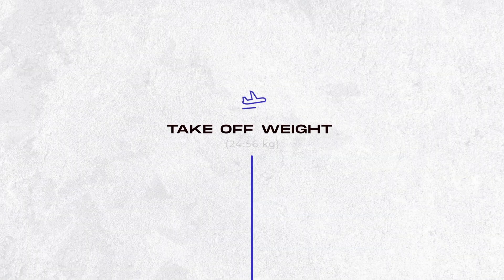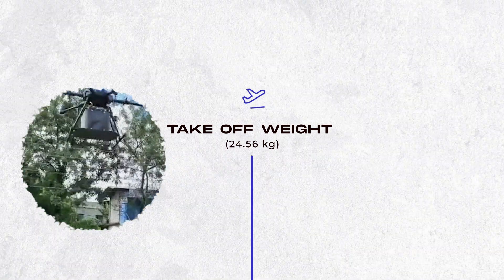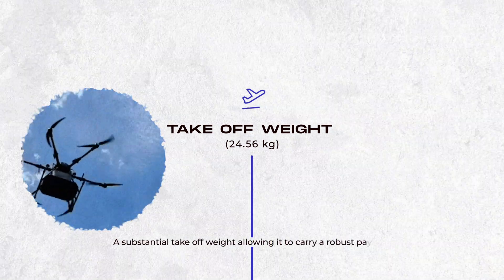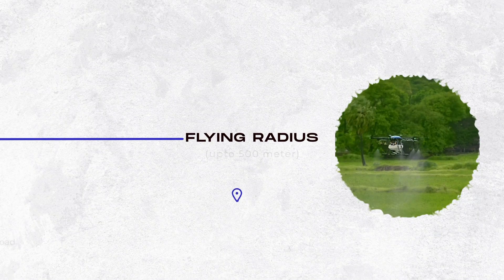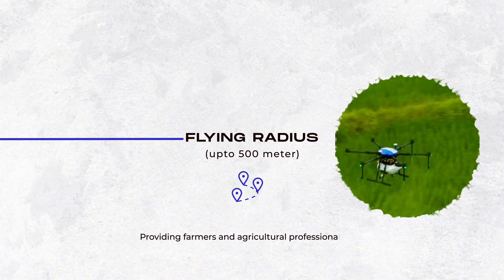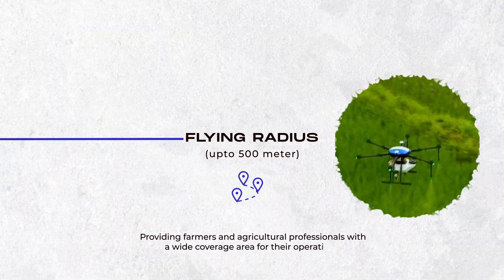Takeoff weight 24.56 kilograms — a substantial takeoff weight allowing it to carry a robust payload. Flying radius up to 500 meters, providing farmers and agricultural professionals with a wide coverage area for their operations.